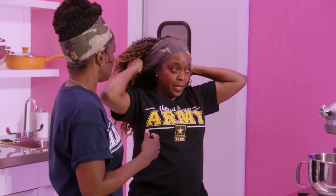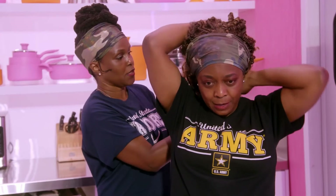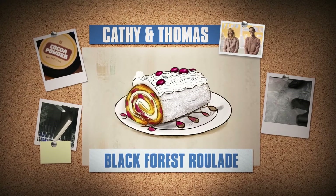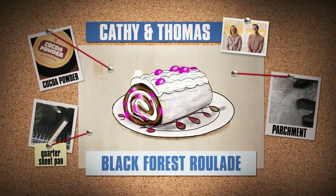I thought jelly roll because I saw the kitchen towel — it's what you use to roll a jelly roll or something along that line. I feel certain that we're making the right decision. The quarter sheet pan plus chocolate — I'm confident that it's a Black Forest roulade. We have a layer of chocolate sponge cake, cherry simple syrup, mascarpone cream, and then roasted cherries.